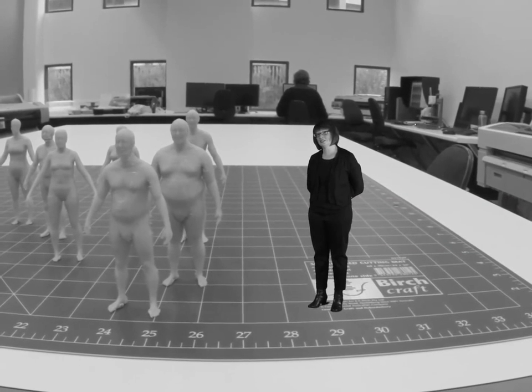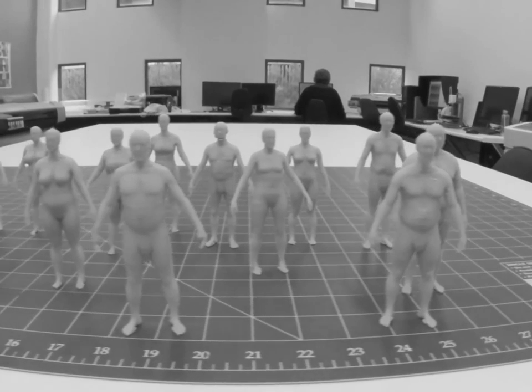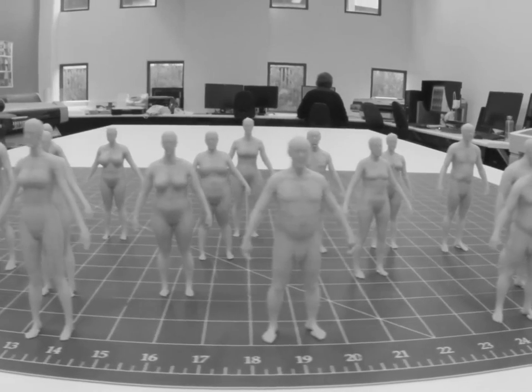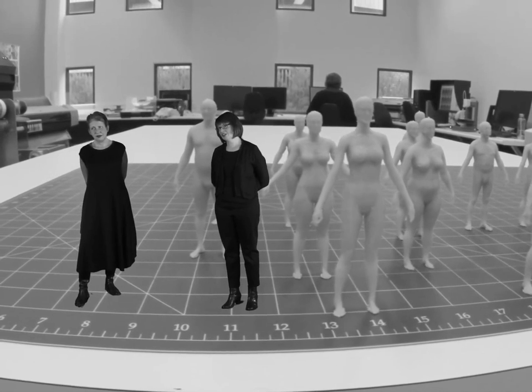Fashion is really about personal identity. You can identify so much about a person from what they're wearing, and that's not about to change. How and what we value will shift, and our clothes and our fashion will reflect that.